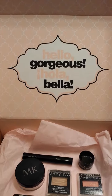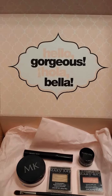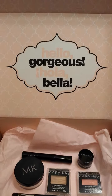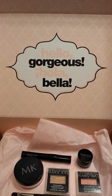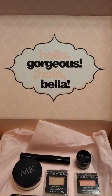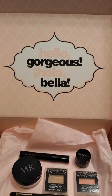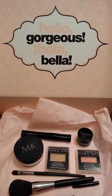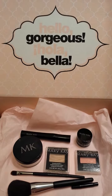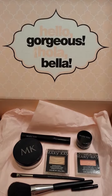Hi, it's Kia with Bippity Boppity Bam, and I am unboxing my Mary Kay MK Glam Vox Box courtesy of Influenster.com. I want to show you what was included in my third Vox Box from Influenster. This box is gorgeous — the inside of the lid says 'Hello Gorgeous, Hola Bella' — and I'm like, hey!